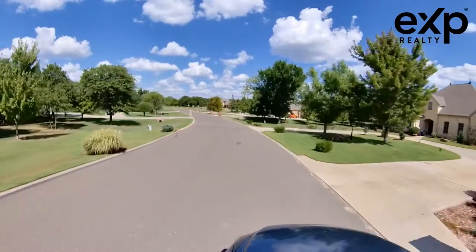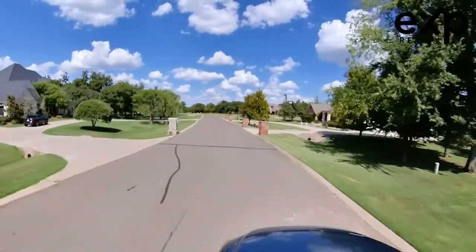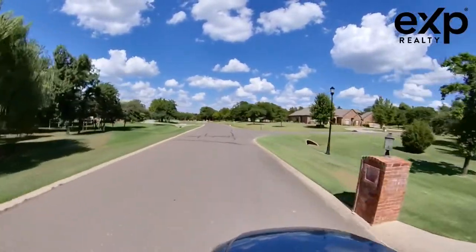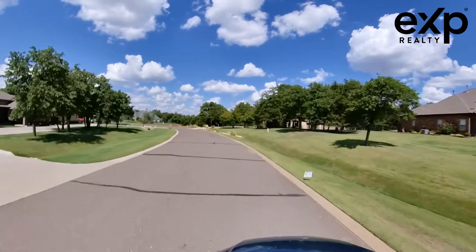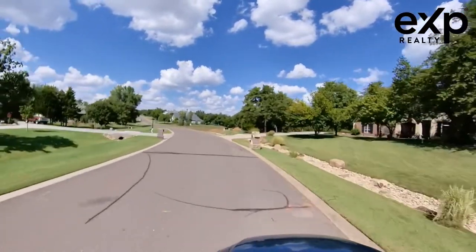They've got three different parks at Lake Arcadia. Look at that circle drive — I love circle drives. There's another circle drive, and another one. Circle drives are the best. Looks like they have a willow tree right there. This neighborhood is just great — I just love this neighborhood.